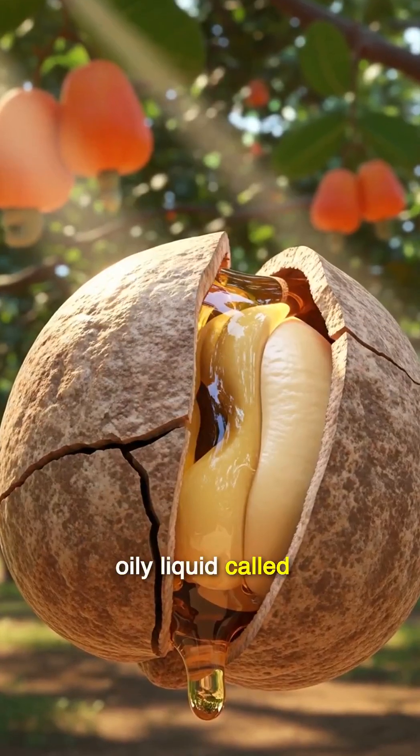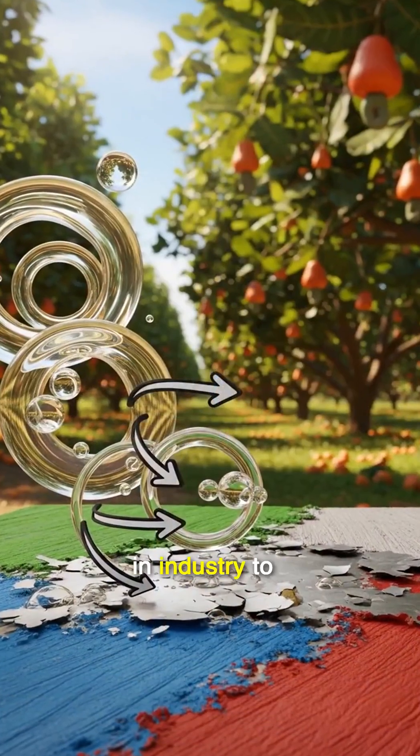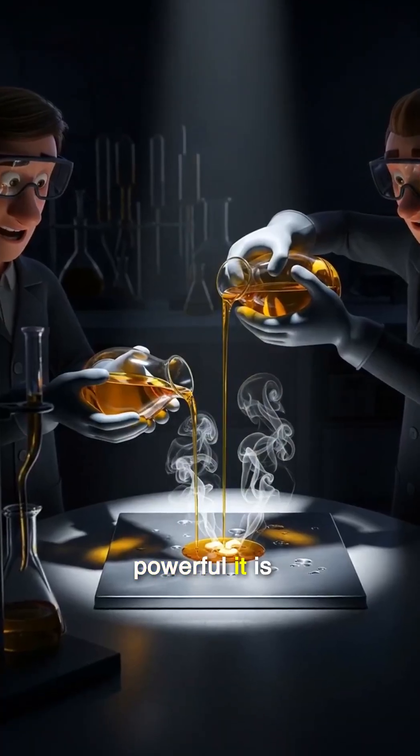Inside the tough shell is an oily liquid called anacardic acid. This substance is highly corrosive, used in industry to remove paint and treat metals — proof of just how powerful it is.